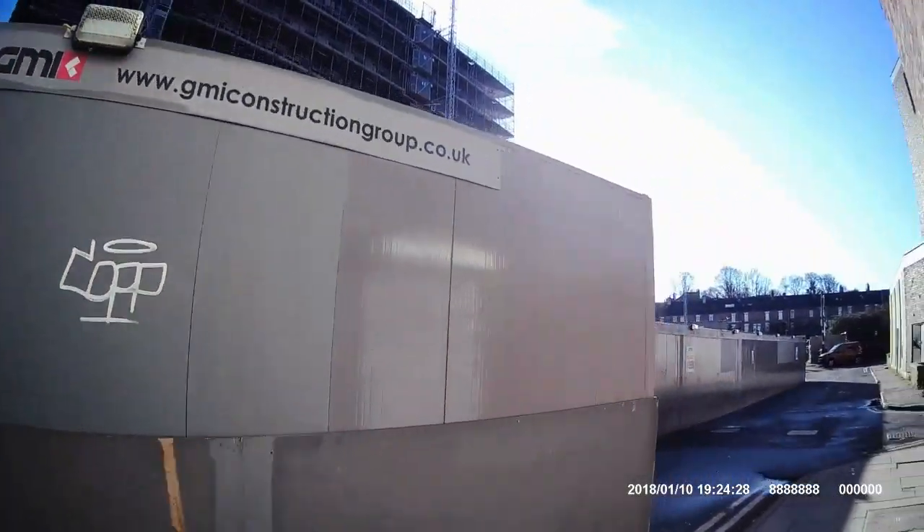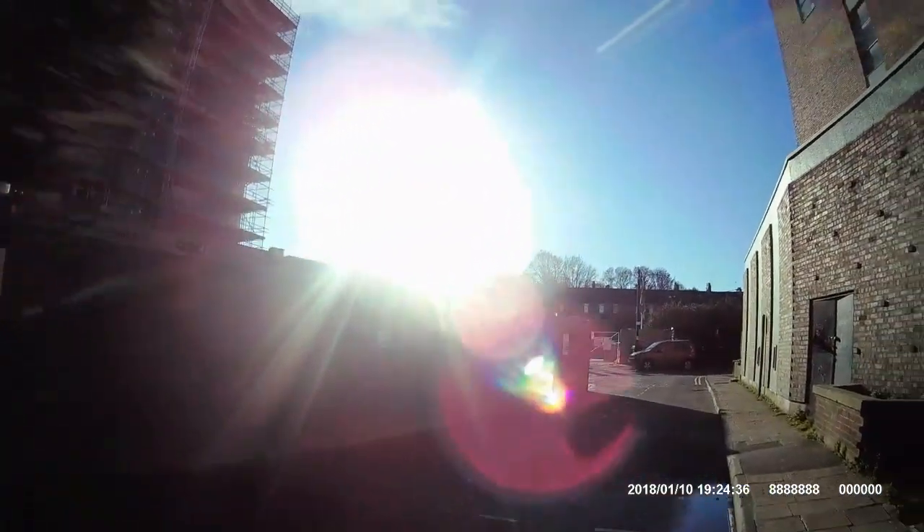On the left here used to be Debenhams and that's been knocked down now — it's going to be tons of flats. There's going to be so many people living in them flats.